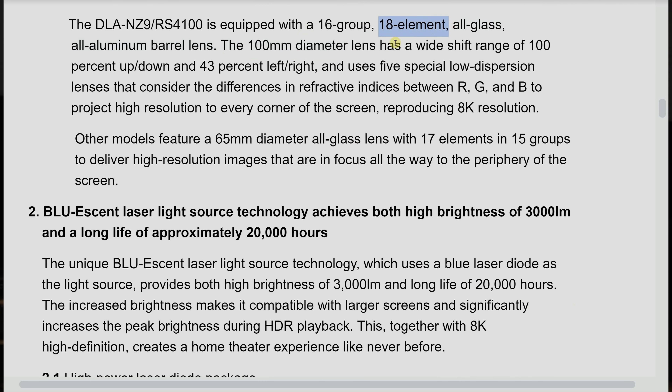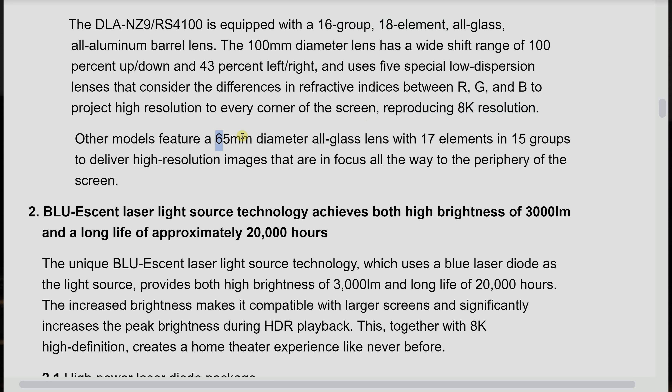The glass lens will have 18 elements in 16 groups, whereas the step-down NZ8 as well as the NZ7 will have a 65mm all-glass lens, but because it is smaller in diameter, it will only use 17 elements in 15 groups.